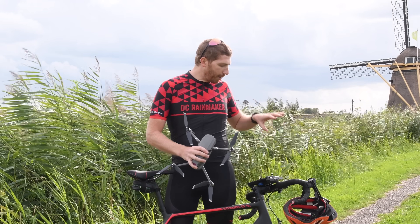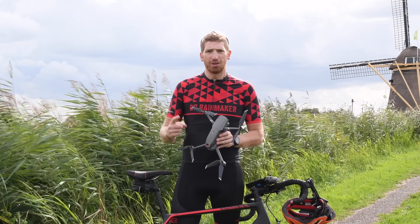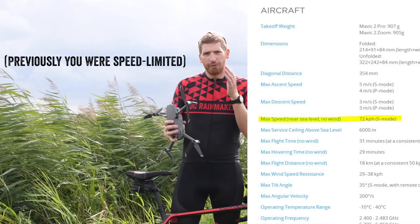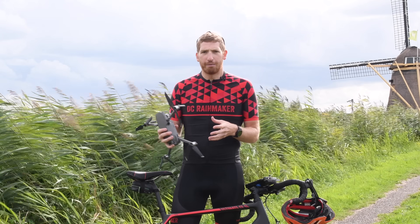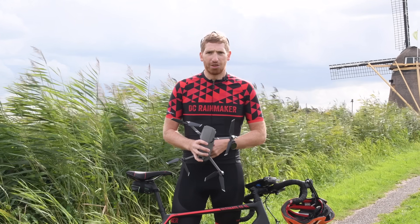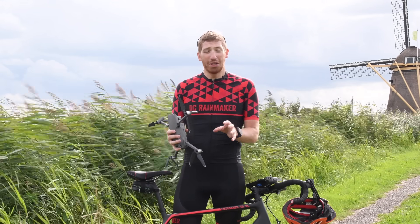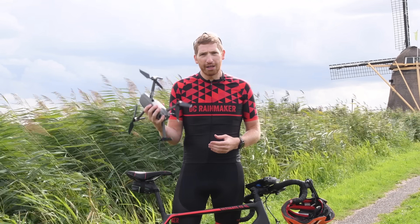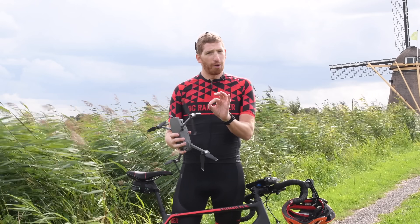We're going to talk about how well ActiveTrack 2.0 actually works in terms of obstacles, tracking, and riding faster. You can go up to the full 44 miles per hour in ActiveTrack mode, assuming winds aren't against you. As you may see behind me, it is really windy today, but we've had zero problems. We're on our fourth battery now with ActiveTrack testing, and wind has been no problem whatsoever.